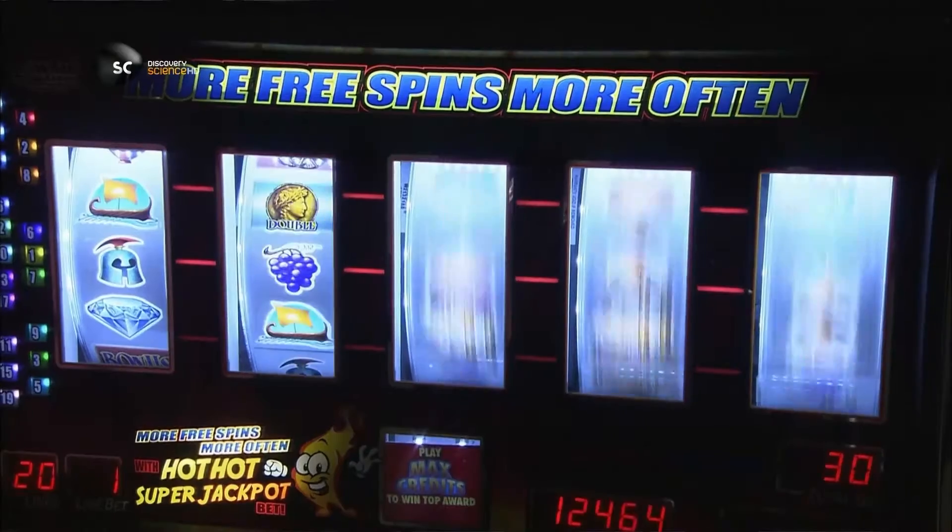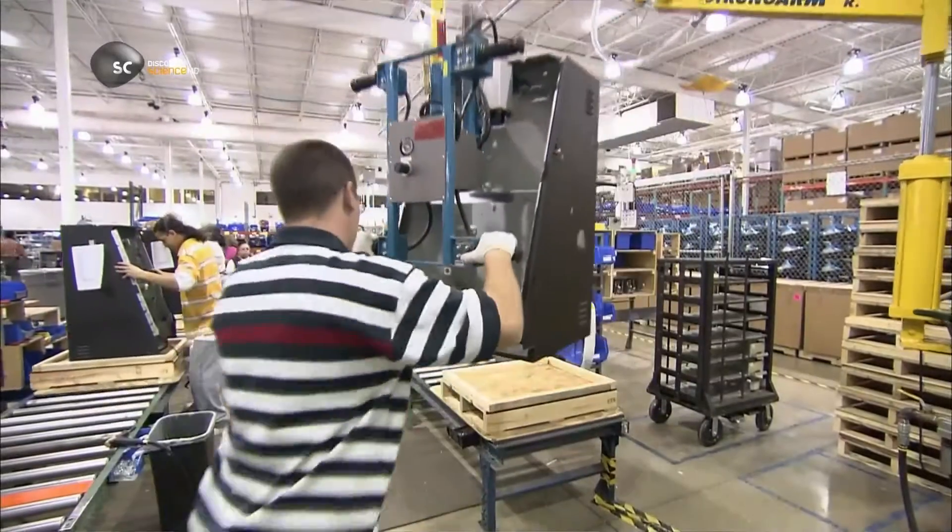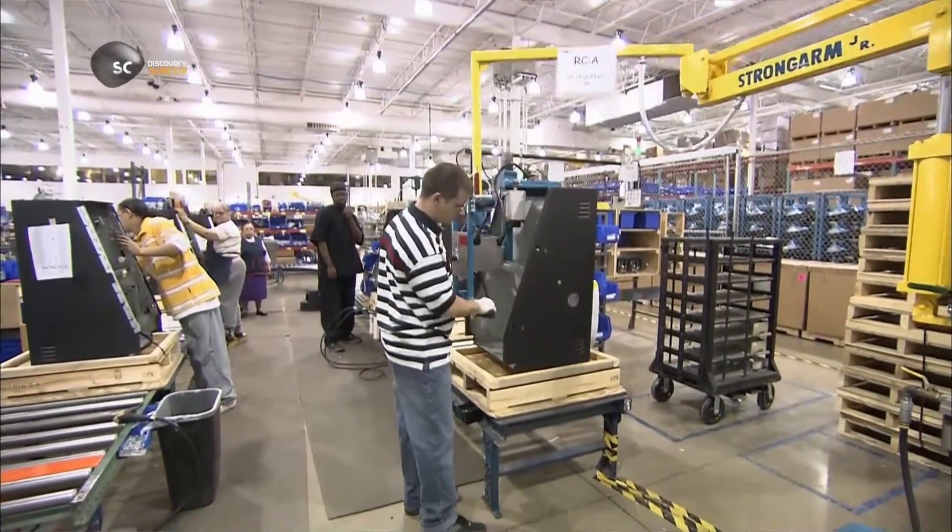Today's slot machines are glitzy and high-tech. They've got computers for brains and endless game themes and configurations, all packaged in cabinets made of lightweight sheet metal.